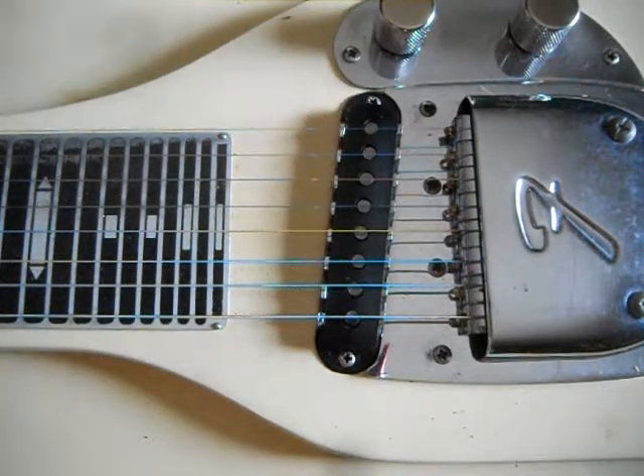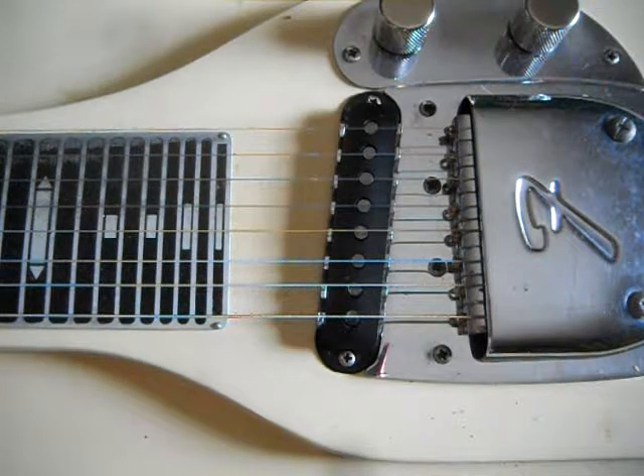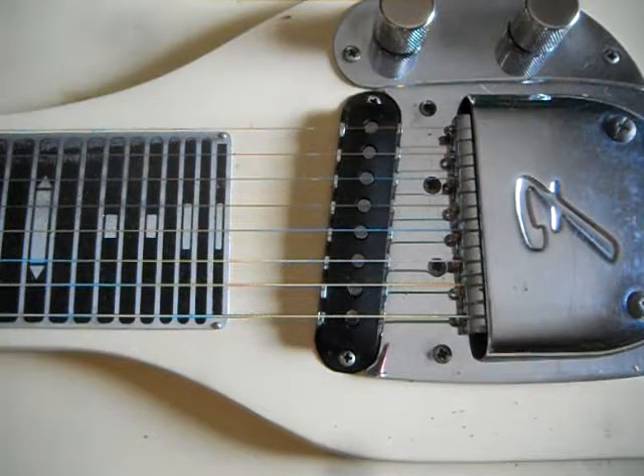You can also measure the ohms of the pickup. Dead pickups will register open or no resistance, but since the pots are in circuit, an open pickup may read some bizarre high resistance and the value may bounce up and down — these are the magnetic properties of the coils. You should do the ohm test right at the pickup leads, with one lead disconnected from the circuit with the pots.